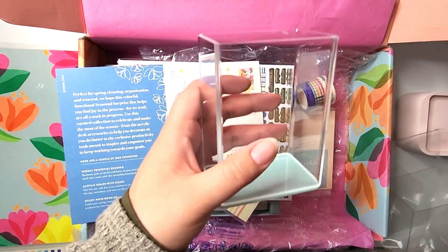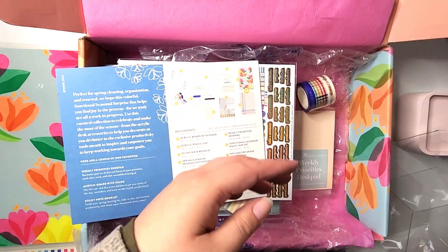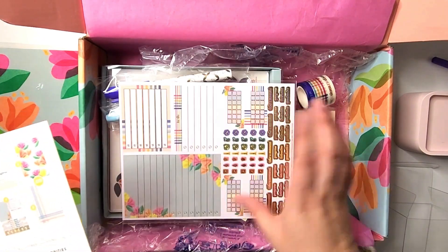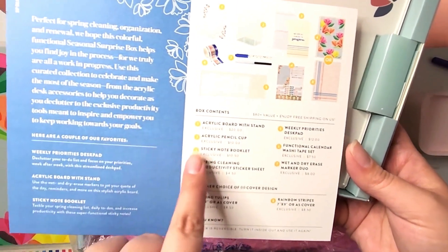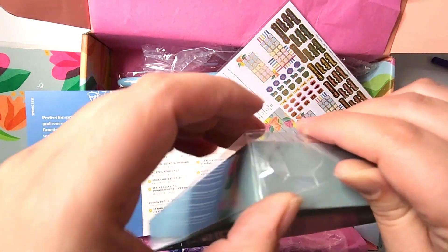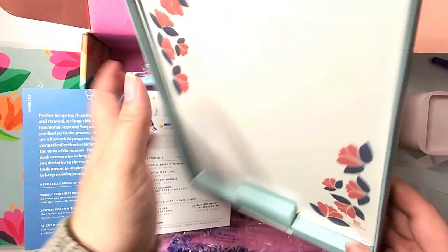Oh my gosh I love pencil cups, I actually kind of need one for work — this is beautiful. I kind of have this one now from Amazon but just like the clear is amazing. So, got the acrylic pencil cup, and going in order: acrylic board with stand. The acrylic pencil cup is an exclusive and this one is an exclusive of the box as well.